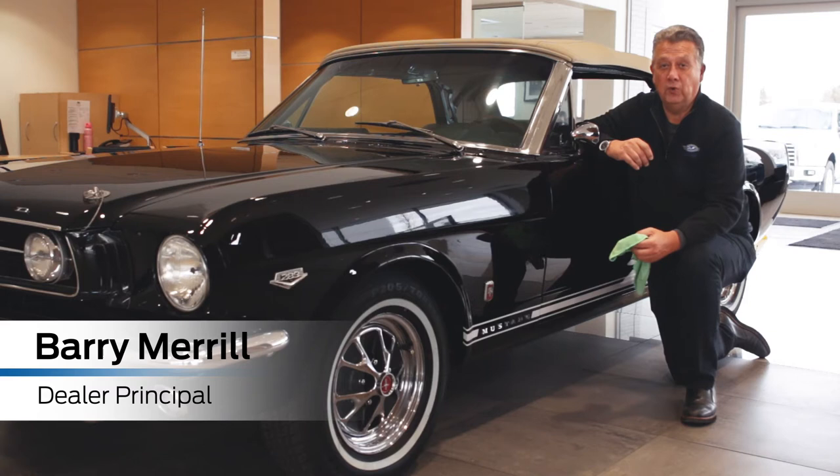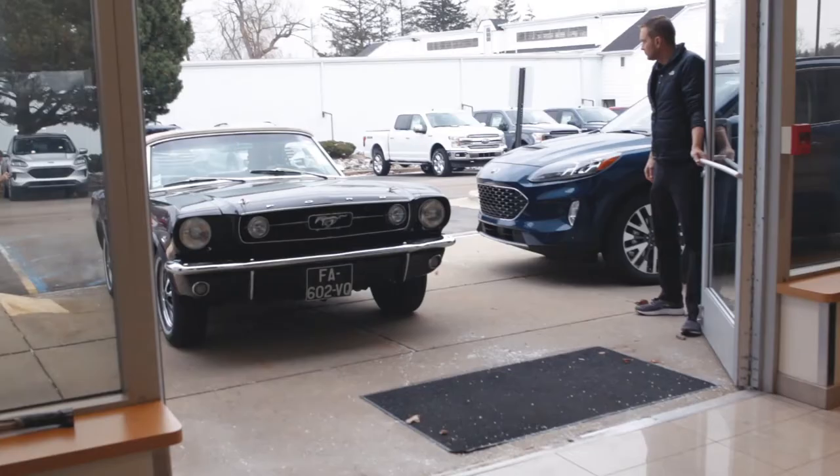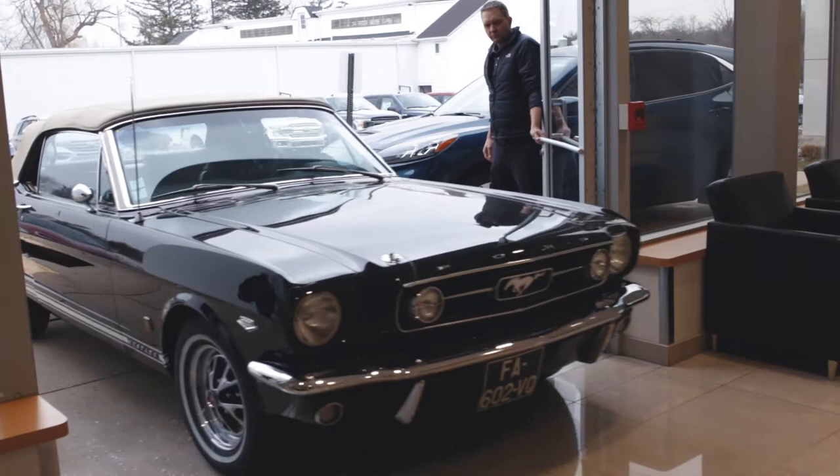Hello everyone, I'm Barry Merrill from Merrill Ford Okemos. I want to tell you about this beautiful 1966 Ford Mustang GT convertible K-code.